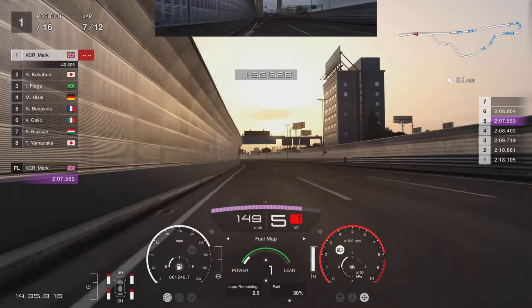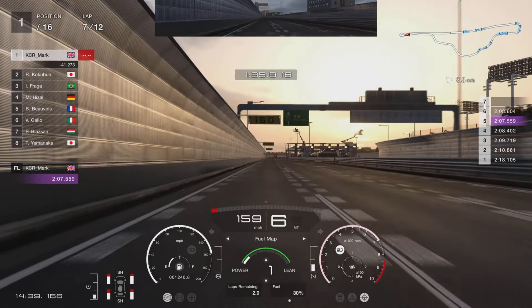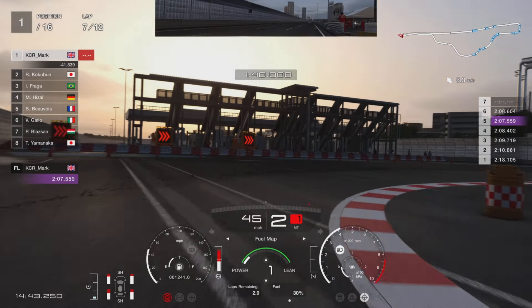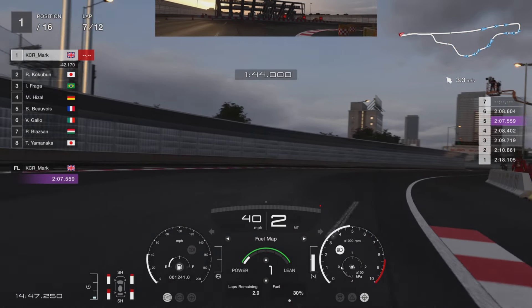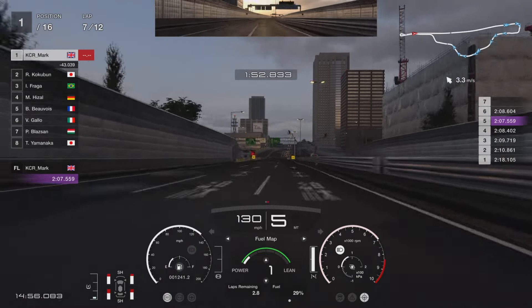All the way down here is full power again, and then you're looking for the 150 board above you. Heavy braking in this one - all the way down to first just to slow the car down, and then accelerate out in second just to stop the oversteer. Then you're just flat out all the way down to the line.